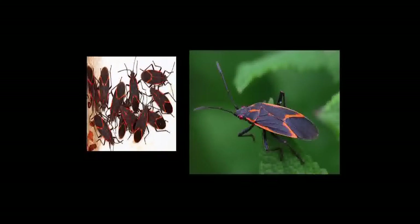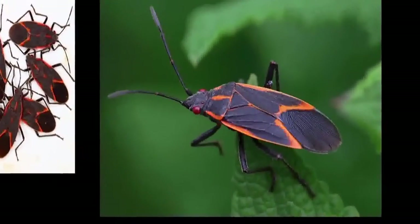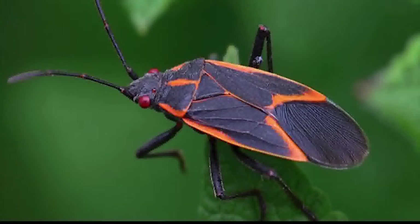The third pest works the same way as the other two — it's a nuisance. It's called the box elder bug, and it's got this black and red coloration. They're kind of pretty bugs, but again, they're looking for these fall overwintering sites and may get into the house. Same thing: caulk things, suck them up with a vacuum, and don't worry about it.